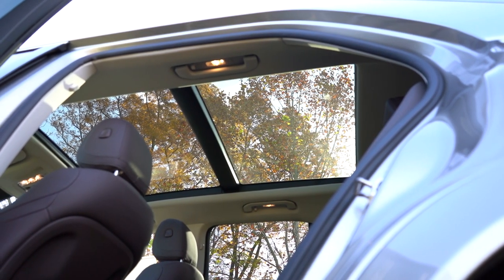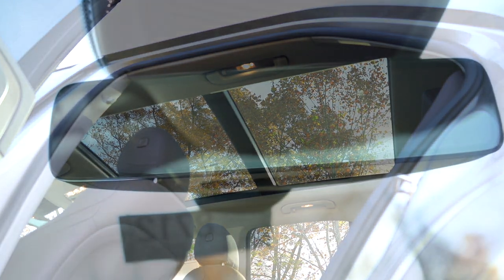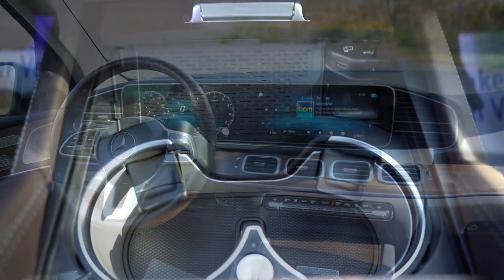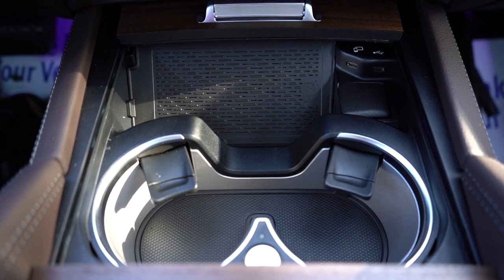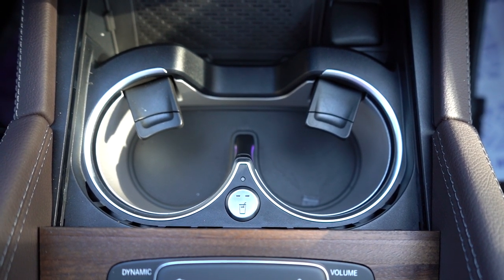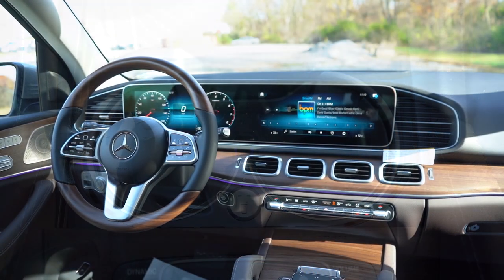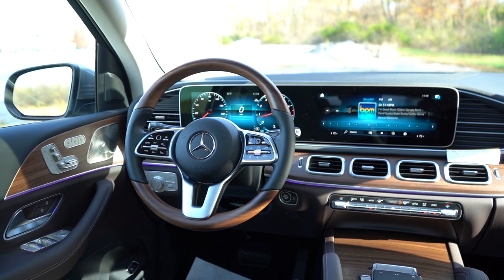Moving to overall interior quality: a panoramic sunroof goes for $1,000 and it is massive, extending all the way into the back seats. There's an auto-dimming rearview mirror with HomeLink controls for up to three different garage doors. Dual-zone climate control comes standard, with optional four-zone climate control available. A wireless phone charger is found just in front of the dual cup holders. There is also an option for $180 for heated and cooled cup holders in the front, with a little bit of ambient lighting within those cup holders as well.